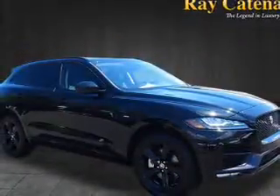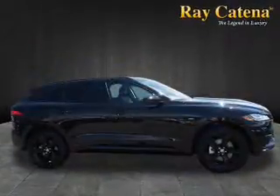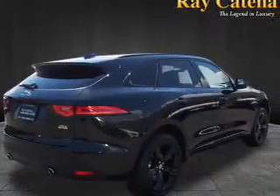The features include a panoramic sunroof, electric trunk, blind spot sensors, auto-dimming mirrors, a spoiler, an alarm system, keyless entry, power liftgate, rain-sensing wipers, and independent suspension.